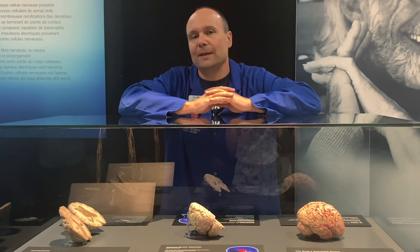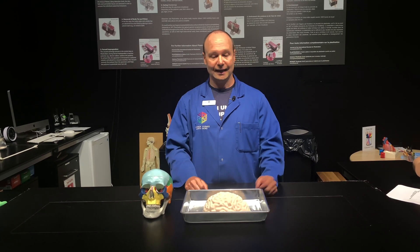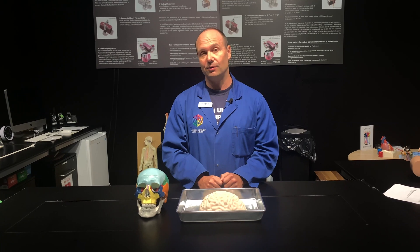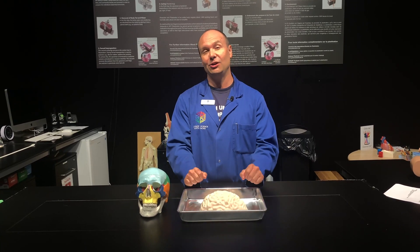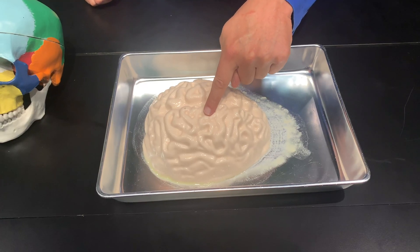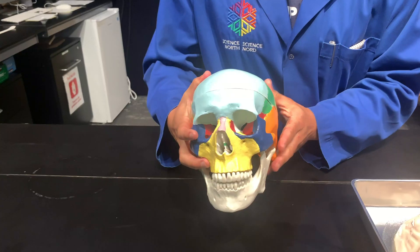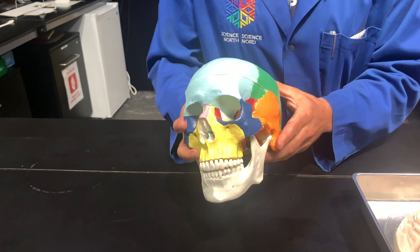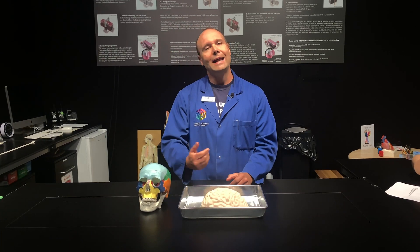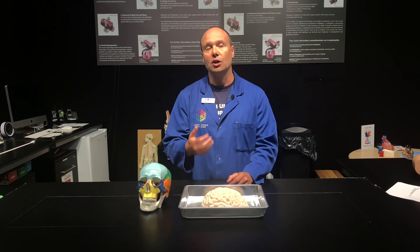But when the shock is too great, that is not enough. I want to show you a model of what happens to your brain when too much shock is applied to it. In front of me I have a human skull and a gelatinous model of a human brain. When you look at and touch a human brain up close, it has the consistency of jello, which is really important to note because that is why we have a hard skull to protect the soft brain inside.